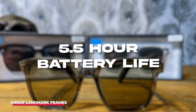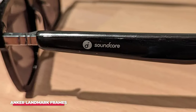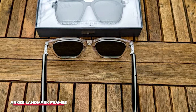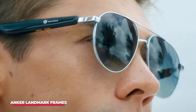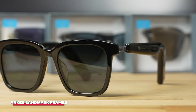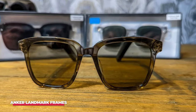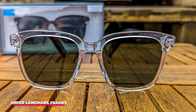Battery life is around 5.5 hours, but it lacks a protective case and requires its own USB-A cable. Despite its affordable price, the Soundcore Landmark goes a step further than most competitors by featuring quick-release arms that easily detach from the hinged frame. This modular design offers a variety of customization options — you can switch between different frame styles depending on your desired look without having to buy new glasses. Landmark's affordable price and interchangeable frames make it perfect for those wanting to try smart glasses for the first time.